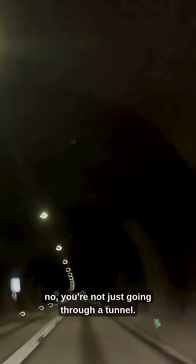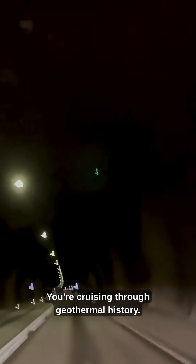So next time you're driving around Iceland, you're not just going through a tunnel — you're cruising through geothermal history. Pretty wild, right? Smash that like if you want more Iceland road trip stories.